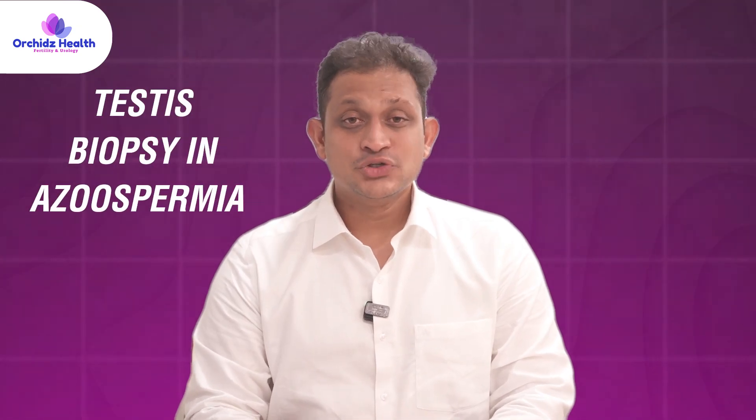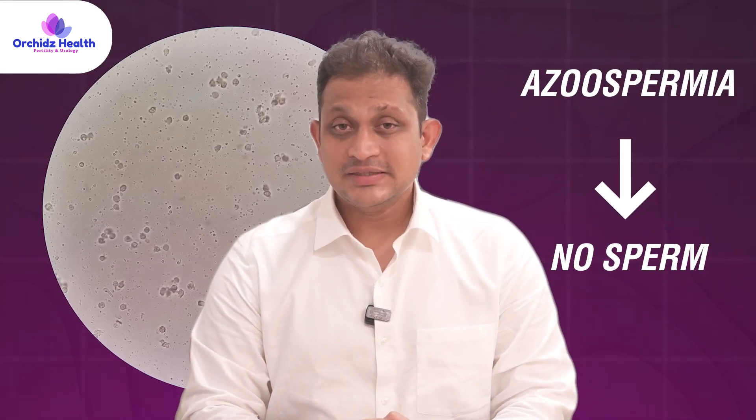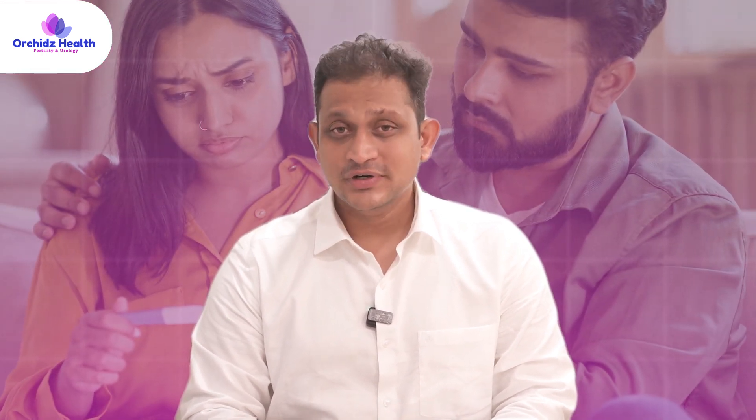Testis biopsy in azoospermia. Azoospermia means absence of sperms in the semen, because of which a couple may be going through infertility issues.